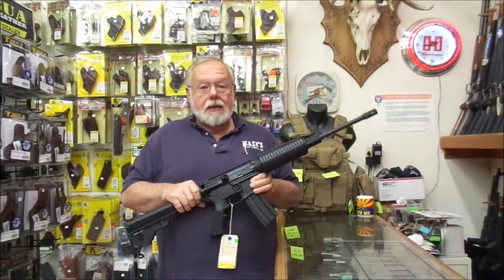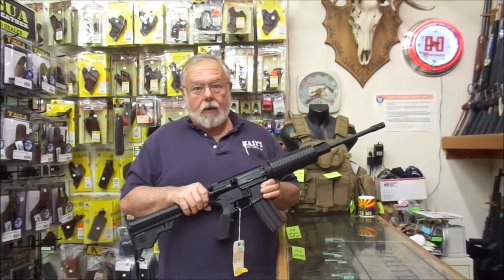Magnificent rifle on sale today at Mazys. Come on down and buy one and really make Hillary mad.